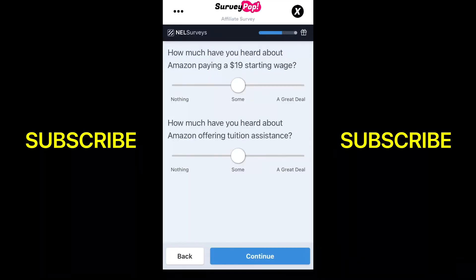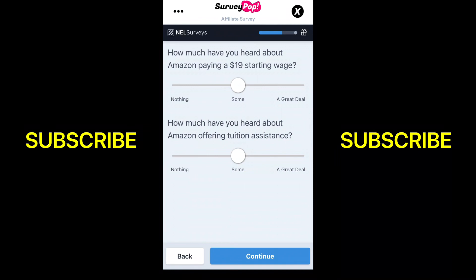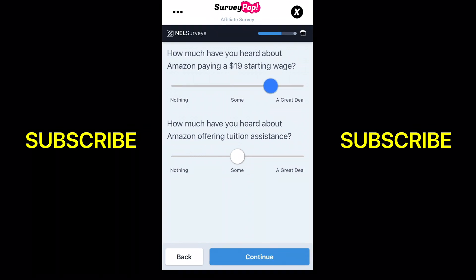What's going on y'all, it is Chris with penniestothousands.com. I want to show you this app, Survey Pop, that I've been using for a few months now. I like it because it has a lot of different ways you can make money on it. The surveys are fairly easy. I'm going to actually do a survey on here just to show you how easy they are to qualify for, show you some other ways you can make money, and I'm actually going to cash out — so you'll see all of that in this video.